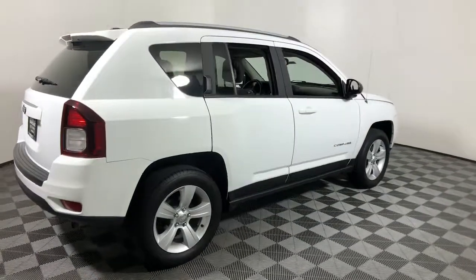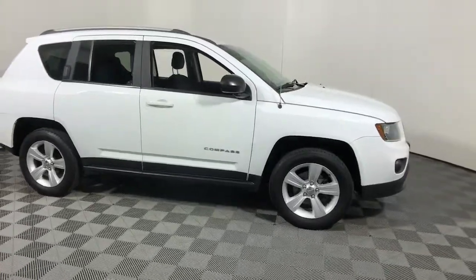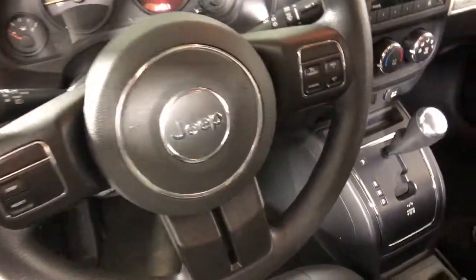You will be amazed by this 2016 Jeep Compass. With less than 90,000 miles on the odometer, this vehicle provides excellent value. Enjoy the adventure with confidence in the Compass. It offers the perfect blend of SUV versatility and state-of-the-art safety technology.